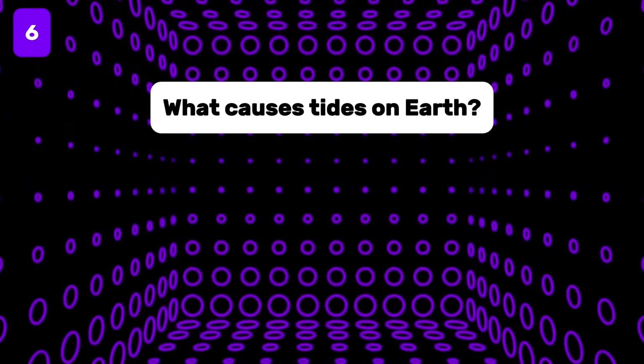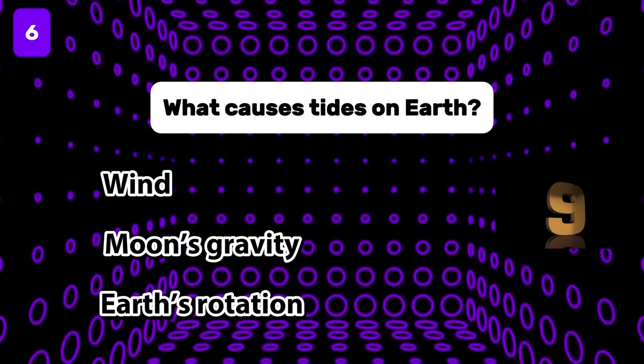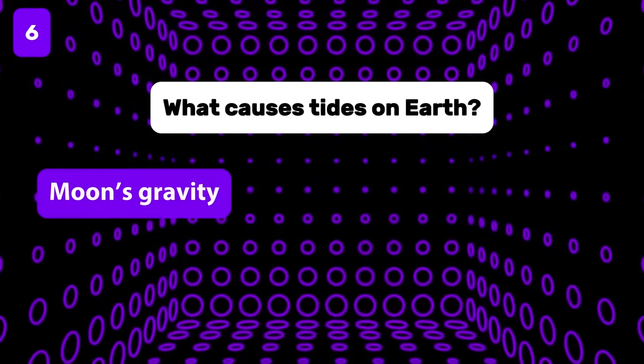What causes tides on Earth? The answer is the moon's gravity.